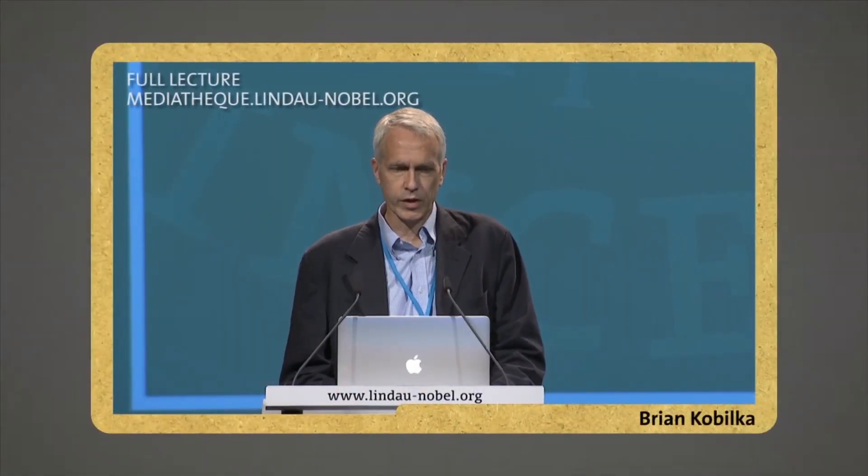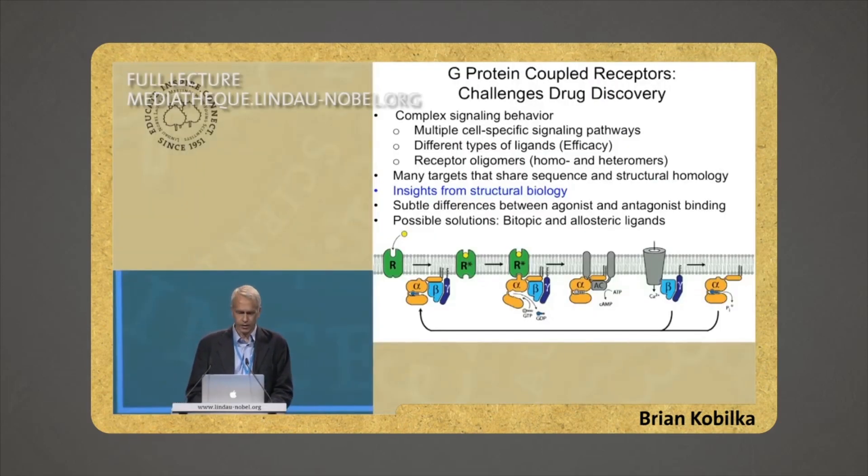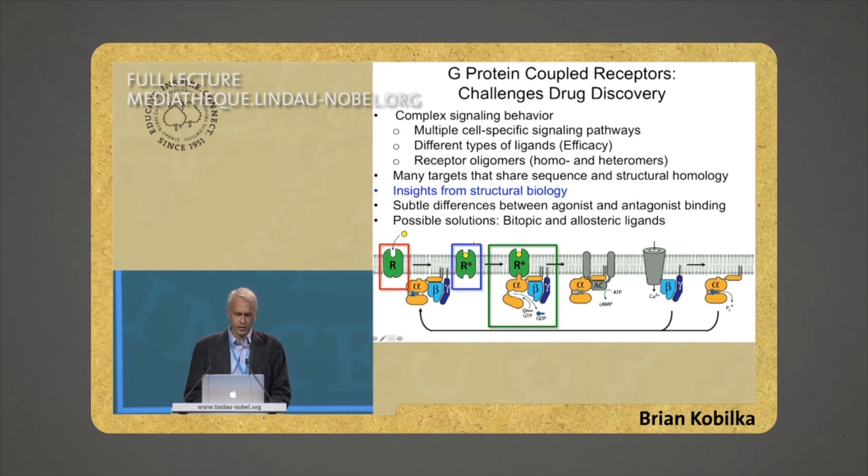So, what insights can we get from structural biology? First of all, it's necessary to be able to get protein structural information. To really understand the process, we want to get inactive states, shown in red. We want to get active states, shown in green. And we'd like to get this intermediate state, which is agonist-bound but not coupled. This turns out to be the most challenging, as shown by the wiggly box, because it's very dynamic.